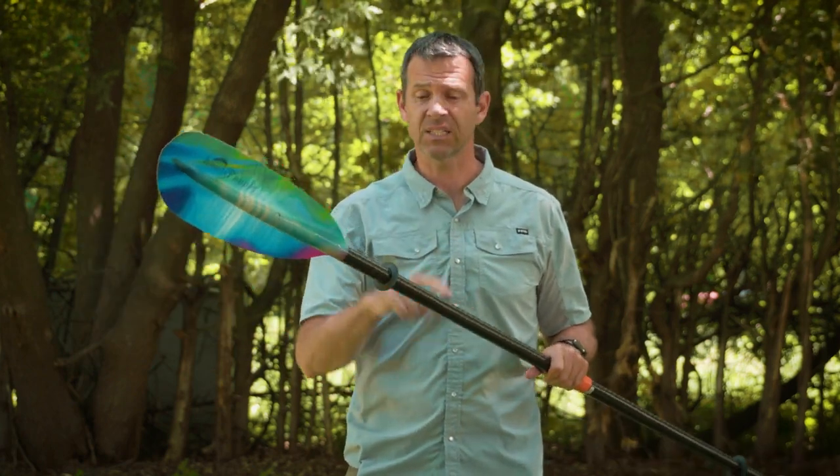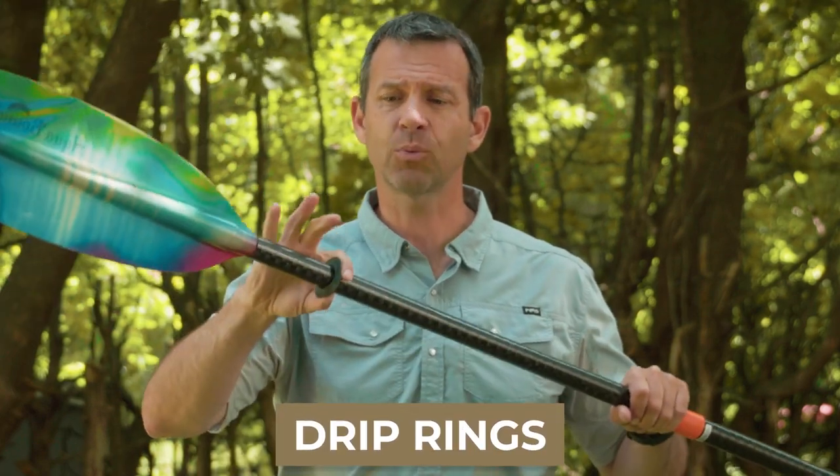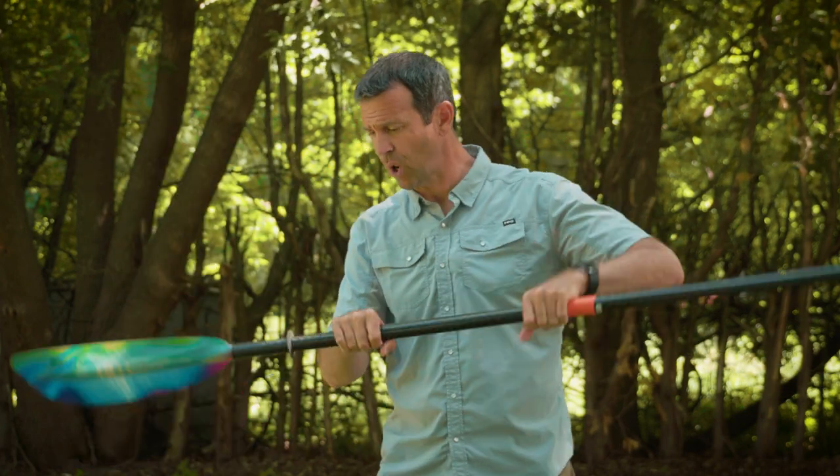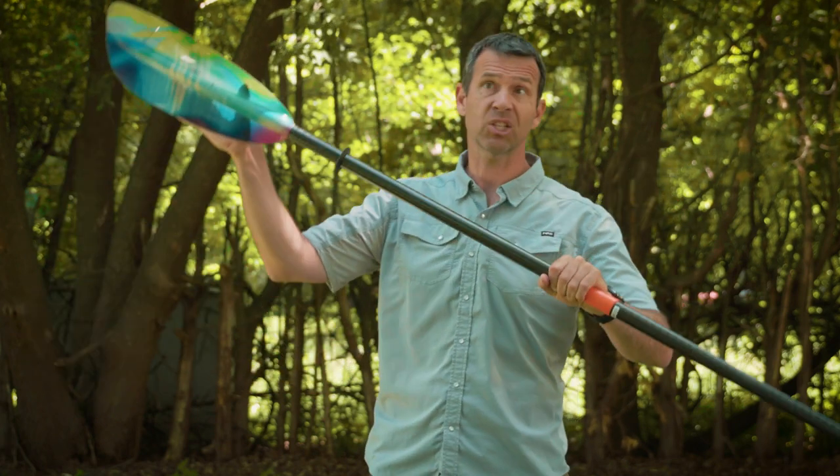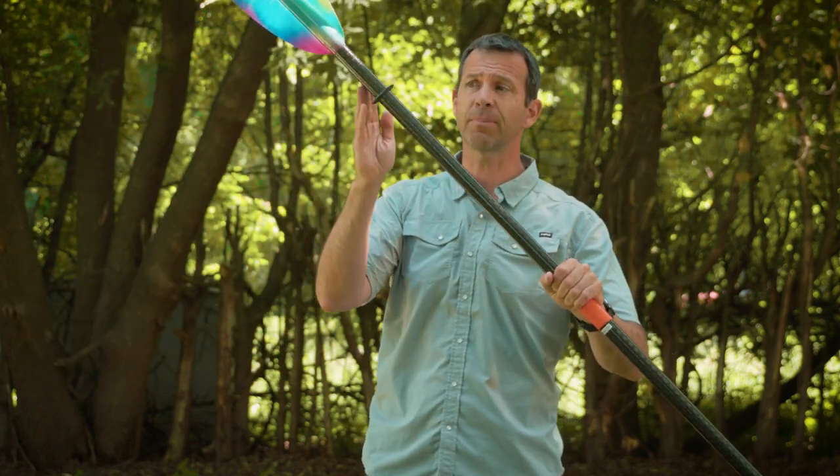Are you sick of hearing about paddles yet? Well, I'm almost there. A couple of last things: drip rings. After you take a stroke, water's on your blade, and as you go for your next stroke that water runs down the blade, hits the drip ring, and then drips off outside of your kayak.